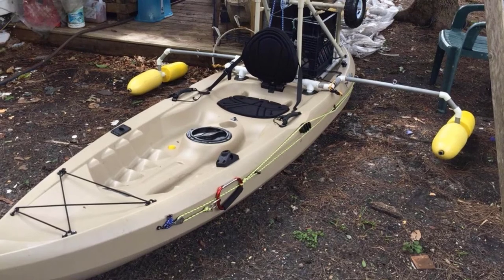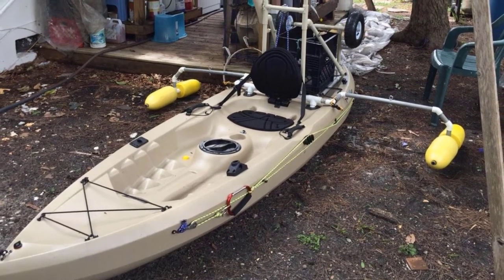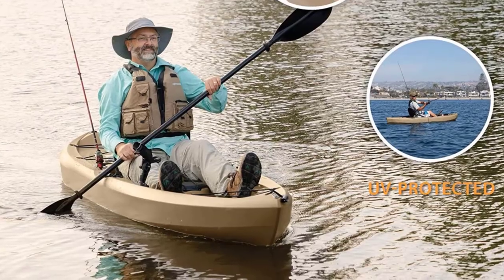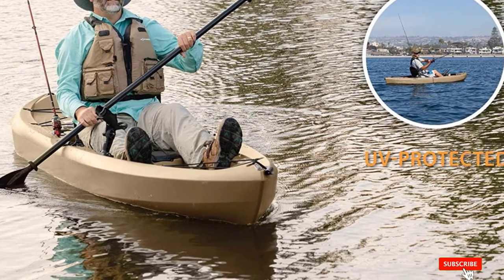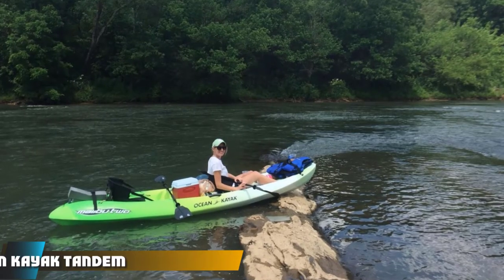However, its maximum capacity reaches only 275 pounds, which is quite inferior to other options. Finally, the kayak comes with stability chine rails and a stable bottom that provide maximum stability during rugged conditions. However, this comes at the expense of speed, as the Lifetime Tamarack Angler 100 is relatively slow.